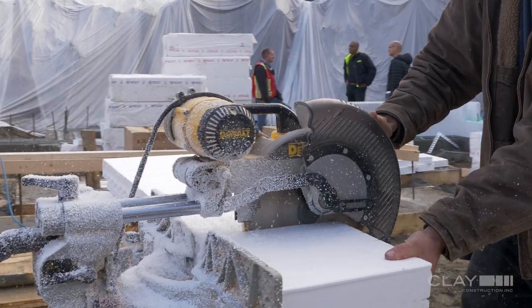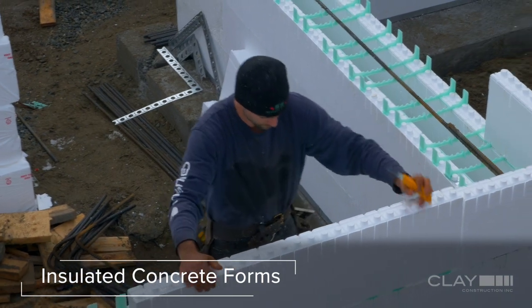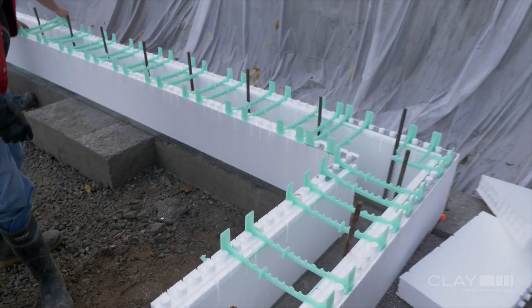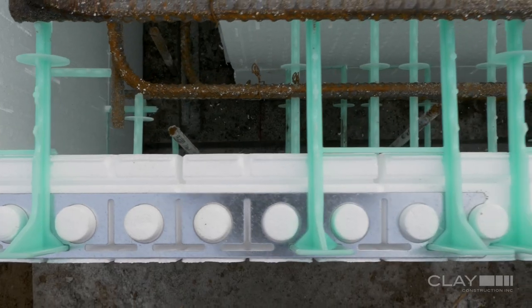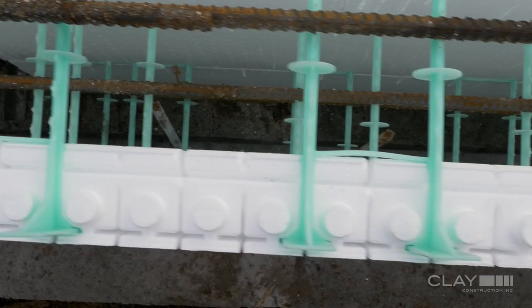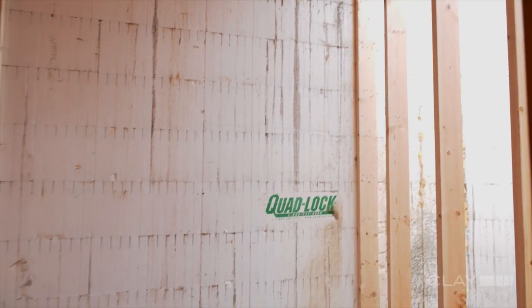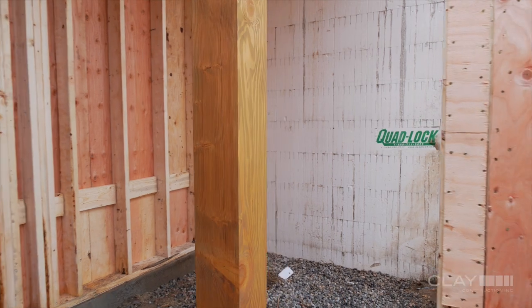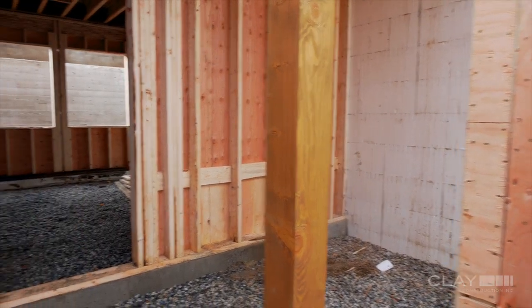For this home we chose insulated concrete forms, or ICF. The real advantage of ICF is that we were able to achieve effective R30 walls for the basement, and the benefit for the clients is their basement will be warmer. It's going to be healthier because there's no buildup of moisture in the wall assembly and you're not going to have mold and mildew behind the drywall.